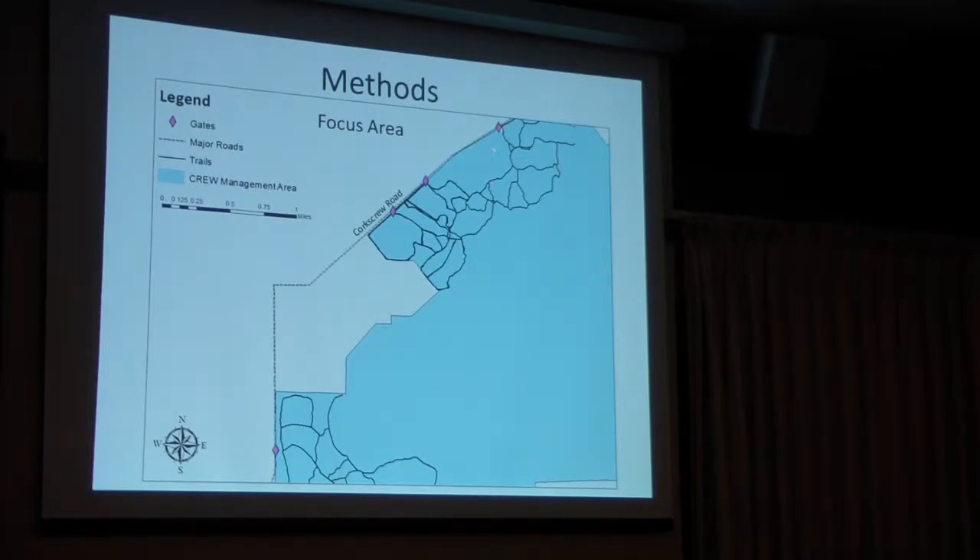Our focus area is Gate 1, 2, 3, and 5. Some of you may have been out on these trails — there are two campsites, one at gate 3 and one at gate 5. We chose this area because back in 2008, Dr. Ahman from Florida Gulf Coast University partnered with FWC to do gopher tortoise mark-recapture studies and burrow surveys. Unfortunately, that burrow data wasn't available to use today, but it was a good starting point because we knew gopher tortoises had been in this area eight or nine years ago.